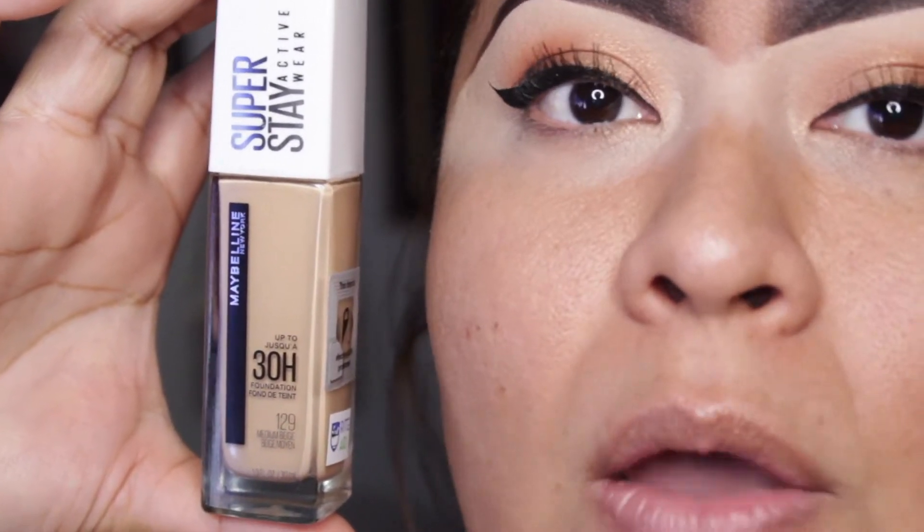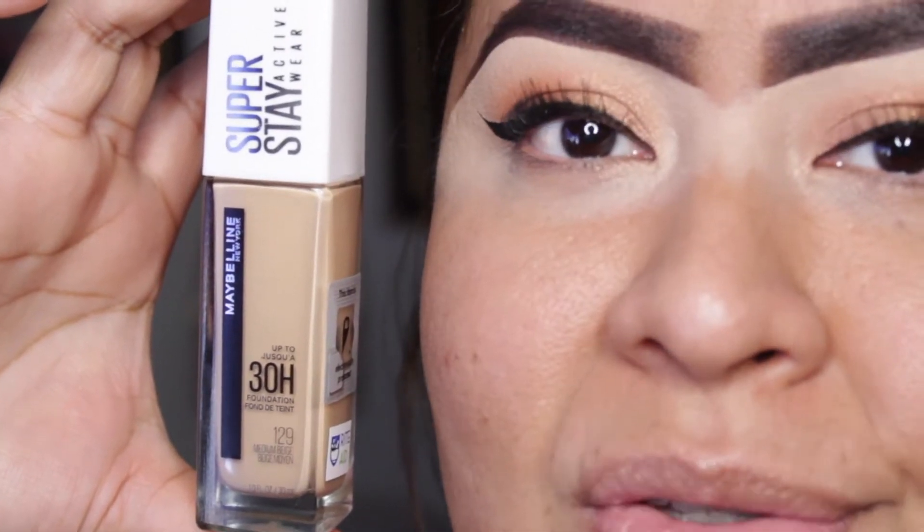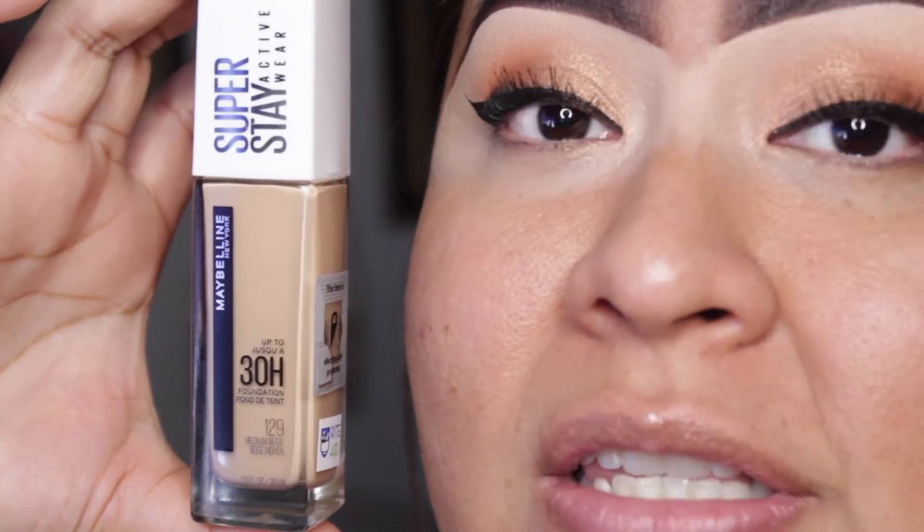But today we want to test this foundation out. I've been seeing it all over YouTube so I was like, why not? So I went to my local Rite Aid and purchased this shade.